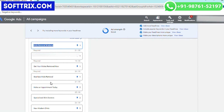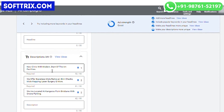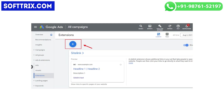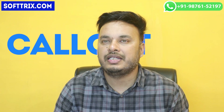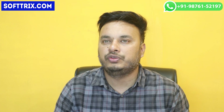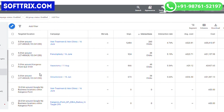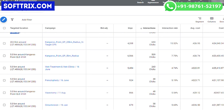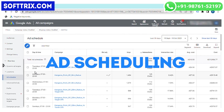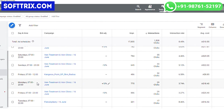Engaging ad copy was crafted to highlight the medical center's unique selling points — experienced staff, state-of-the-art facilities, and patient-focused care. Ad extensions including location, callout, and sitelink extensions were used to provide additional information to users. Geo-targeting was applied to ensure ads were shown primarily to users in the vicinity of Kangaroo Point Medical Center. Ads were also scheduled to run during clinic operating hours to maximize relevancy.